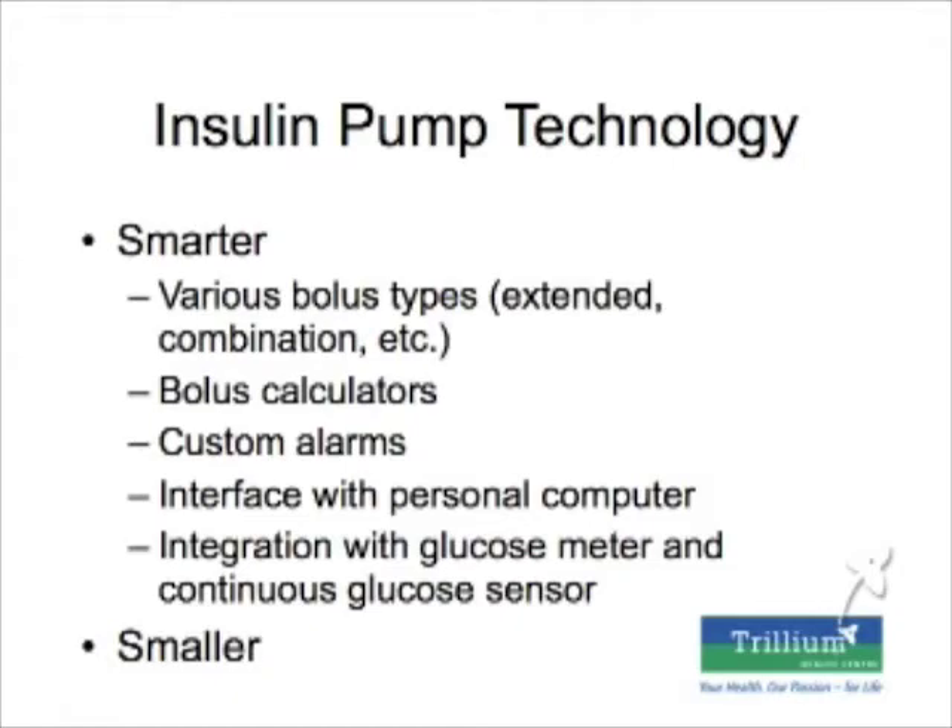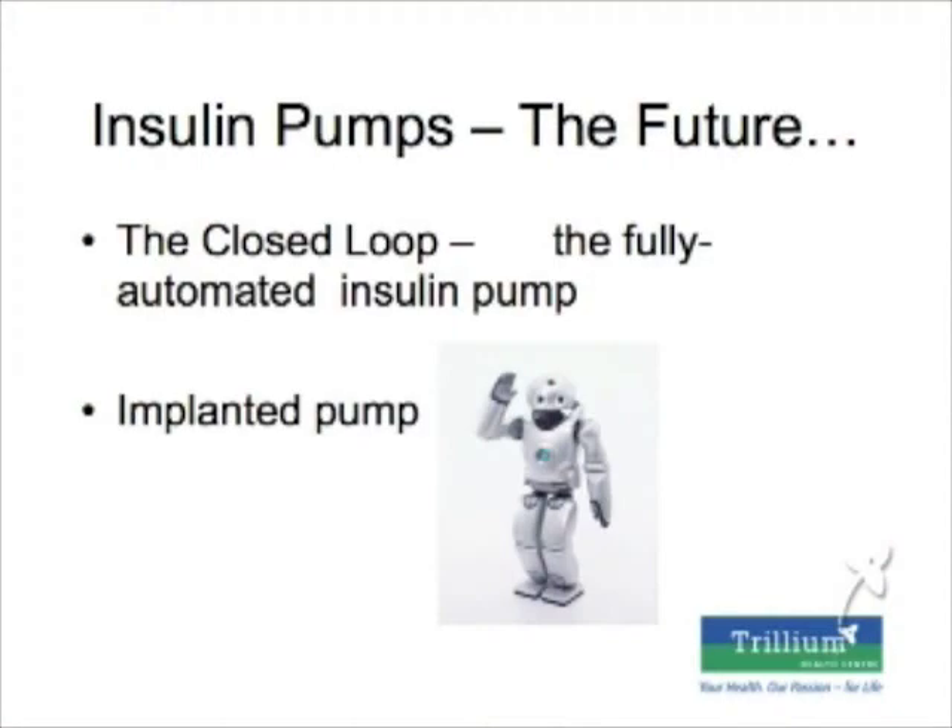What's new about insulin pumps? They're getting smarter. You can have different bolus types depending on the type of food — for a fast carbohydrate you get more insulin up front, while for a complex carbohydrate the bolus is delivered over a longer period. They have built-in bolus calculators so you just tell the pump how much you're eating and it calculates the insulin needed. The holy grail is a closed-loop pump that automatically calculates your blood sugar and delivers the right amount without you doing the calculation yourself.